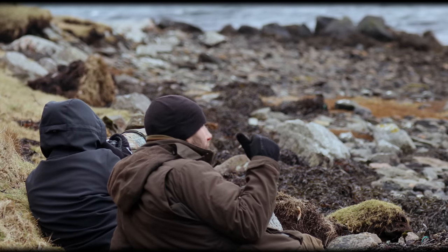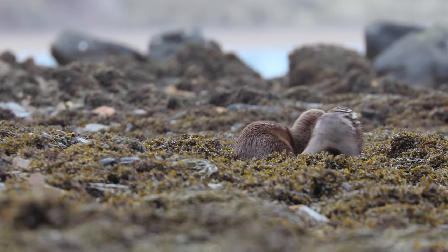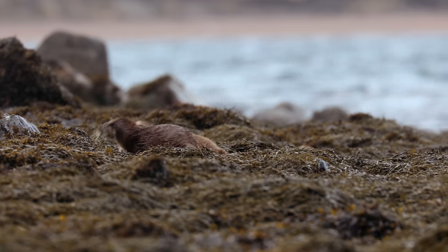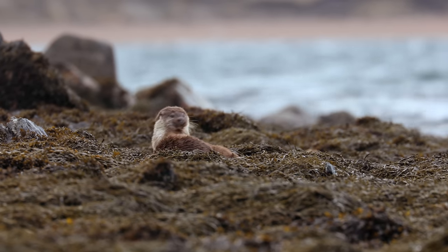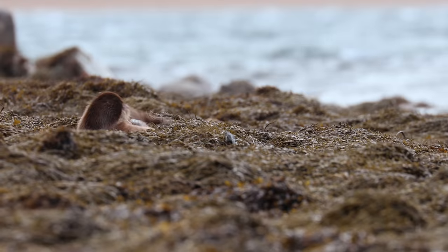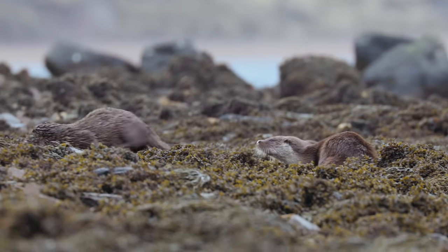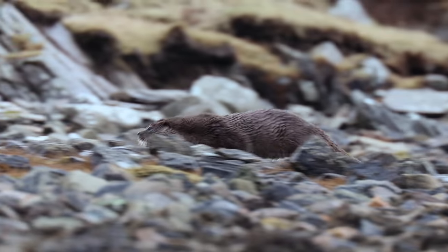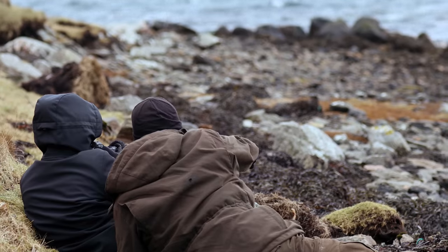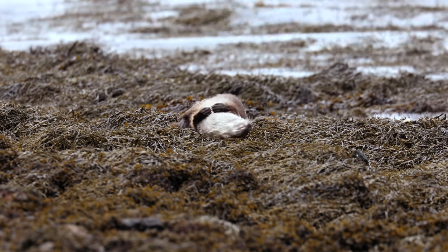Bryden had spotted two cubs sleeping and got us into position. The cubs began play fighting metres in front of us. They then went up to their holt, which is an otter's home — a place to sleep and rest. Bryden then spotted another otter on the beach: mum.